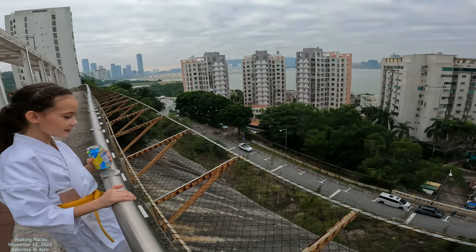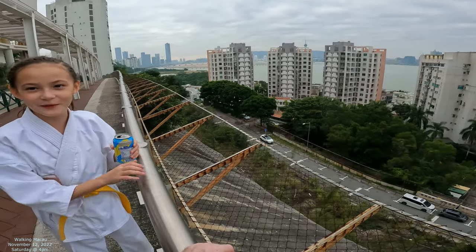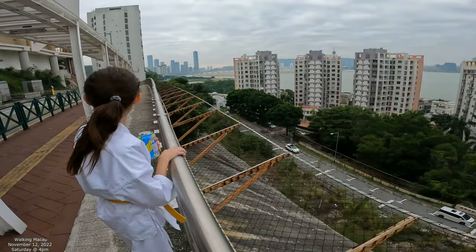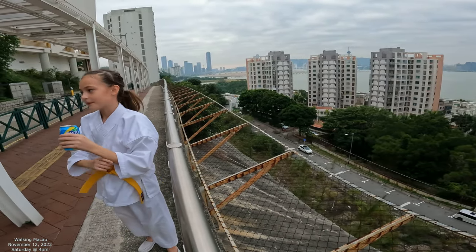What do you think about this street? It's very nice, but not really calming because there's many cars coming by. It is kind of loud, isn't it? Yeah, because down there there's a university so many people go here.